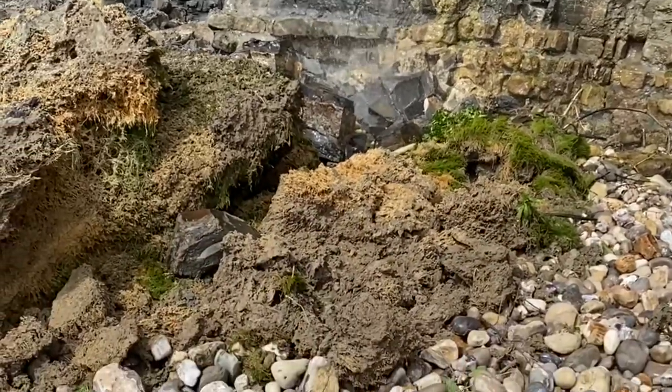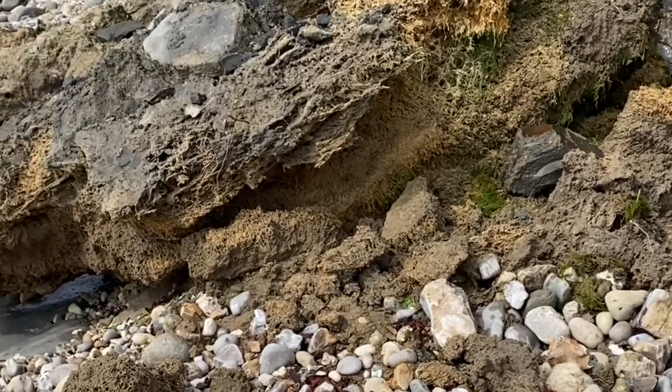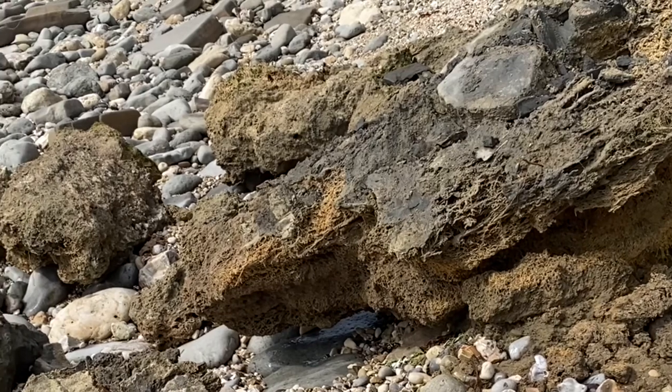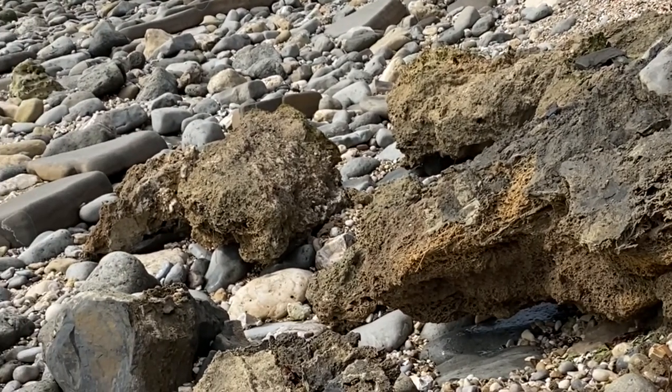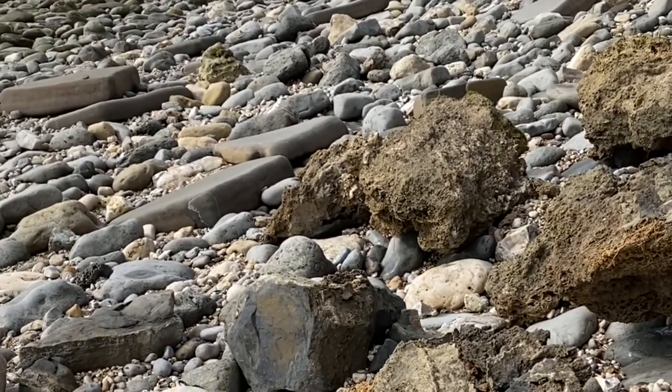That's a sad sight for me to see. The beautiful moss waterfall has crashed down onto the shoreline after all that rough weather in the last few days in May. It'll be quickly washed away out to sea today when the sea comes back in over this area.